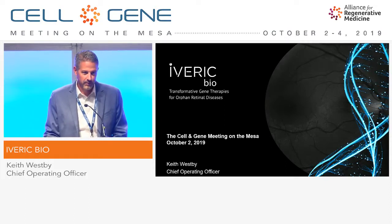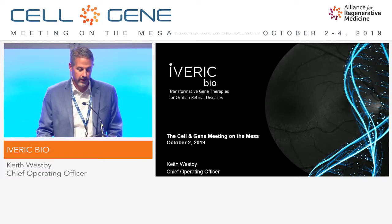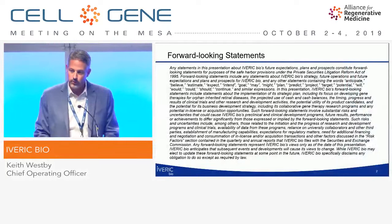Thank you for the opportunity to speak today, and thank you to the sponsors. I just want to give you an overview of Iveric Bio and give you a little bit of information about our pipeline. Here are our forward-looking statements.